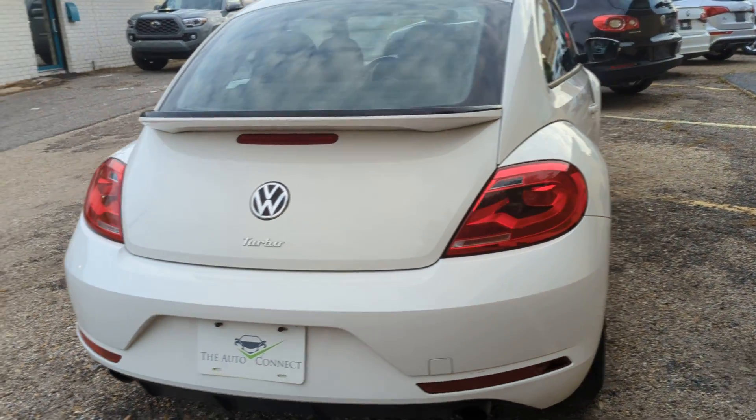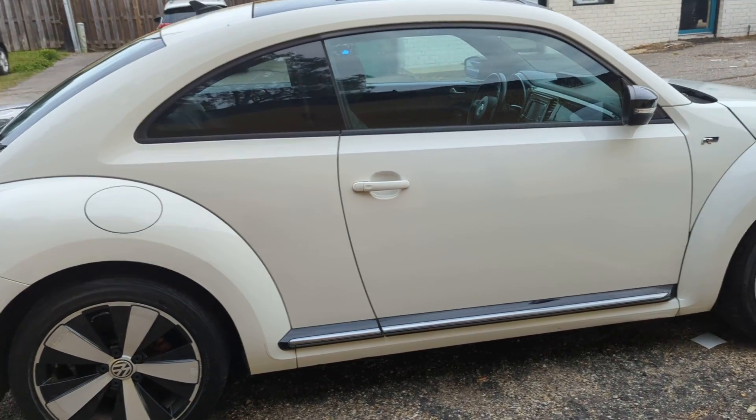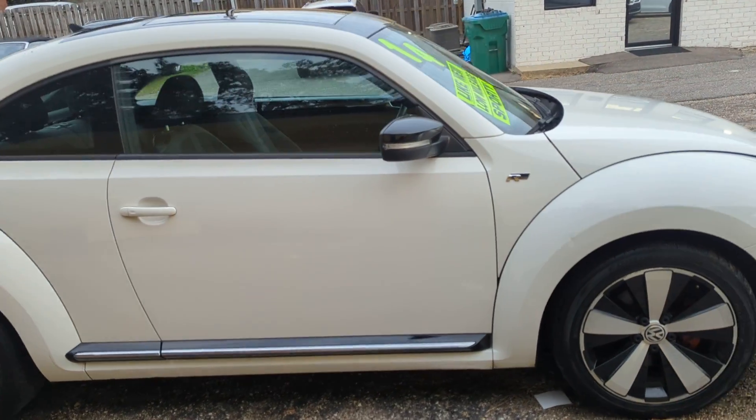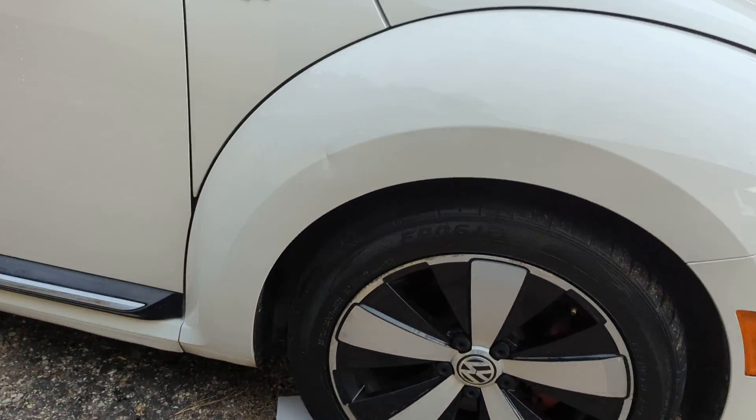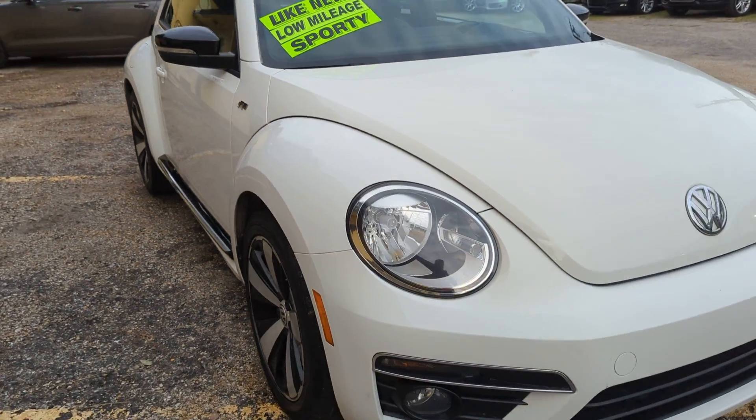Drives with a lot of pep, has a sunroof, heated seats. R-Line Edition wheels on it. One little thing right here on the fender, but besides that, this thing is really clean on the body.